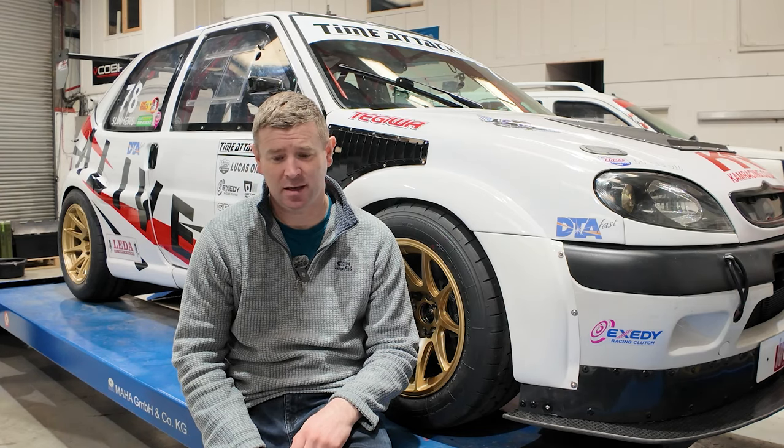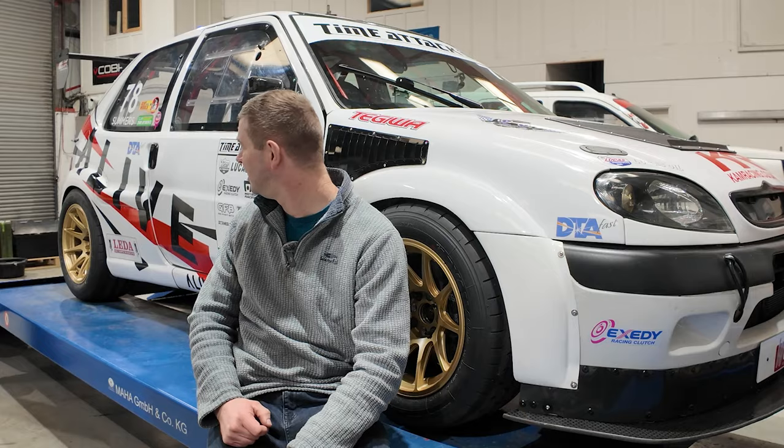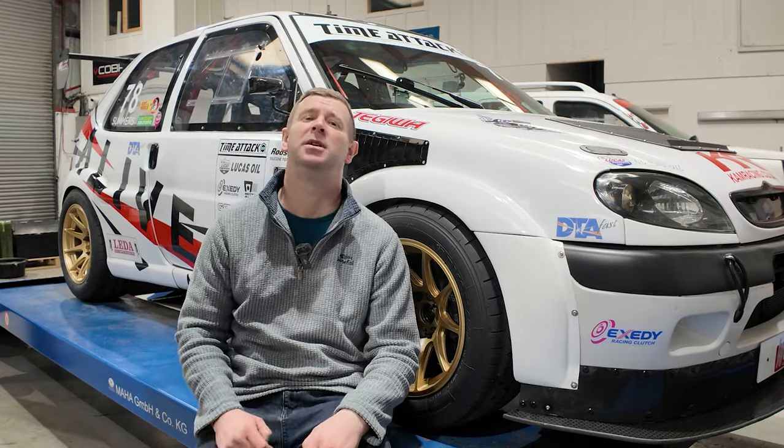Been preparing this car behind the scenes since probably November last year — 12-hour days on Saturdays, late after work every night. It kind of almost looks like this car used to look like last year, but it's got some new bits on it. Let's have a look at the new bits.